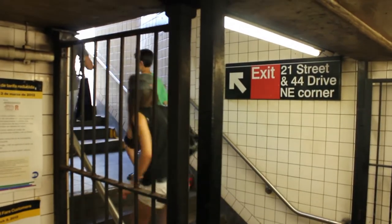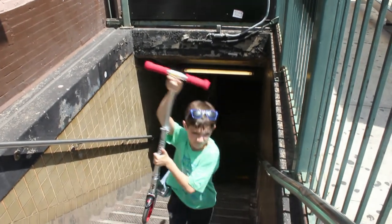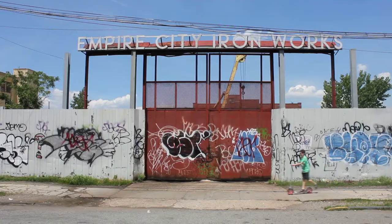On a really hot summer day, I took the E train to Court Square to check out the Long Island City Flea. LIC Flea operates on a 24,000 square foot lot overlooking the East River and the Manhattan Skyline.